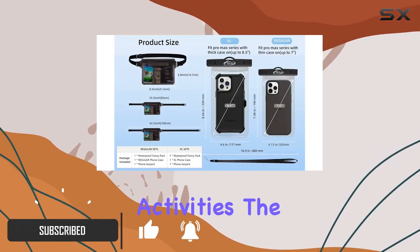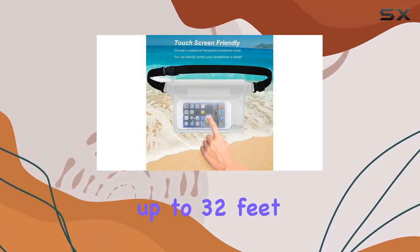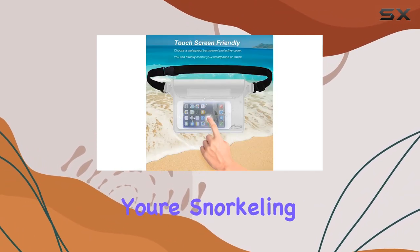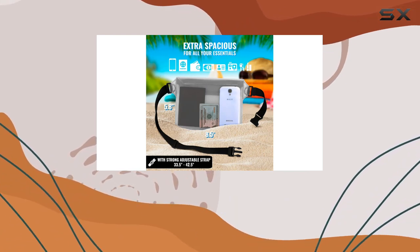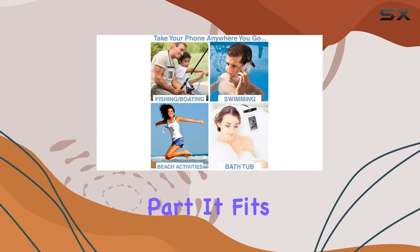The triple ziploc protection ensures your valuables stay bone dry up to 32 feet underwater. Whether you're snorkeling, kayaking, or just chilling by the pool, this pouch has got you covered.